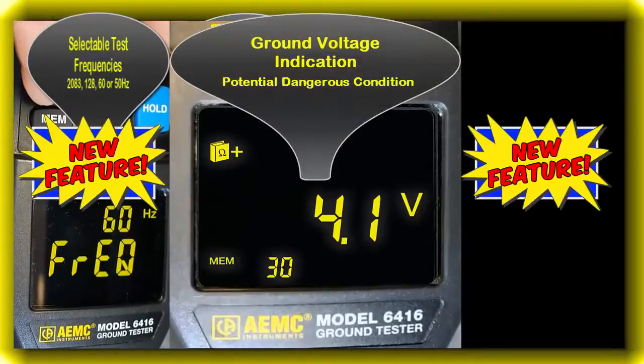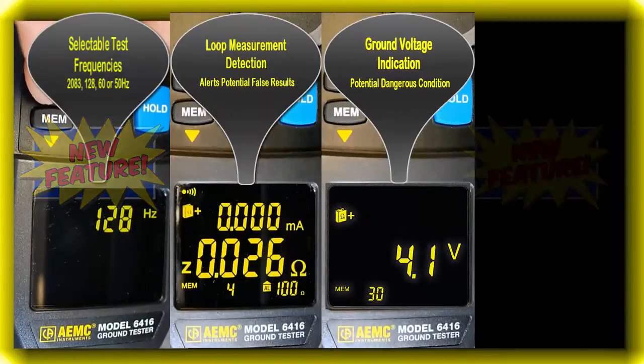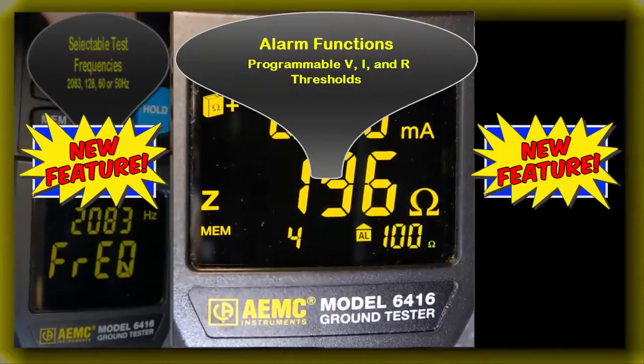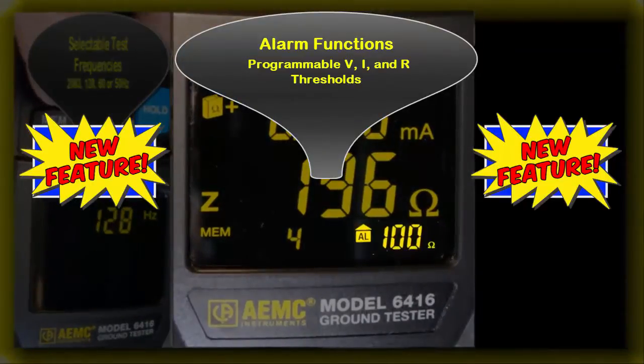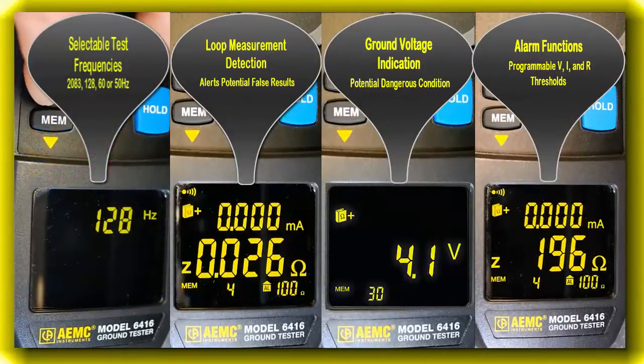Ground voltage indication displays the voltage present on the ground circuit to alert the user to a potentially dangerous condition. Alarm function, with programmable voltage, current, and ohms set points, and an audible buzzer for quick field checks based on your customized alarm thresholds.